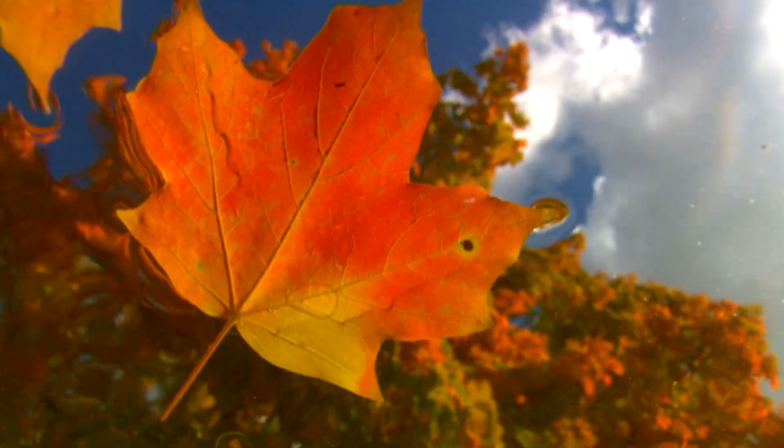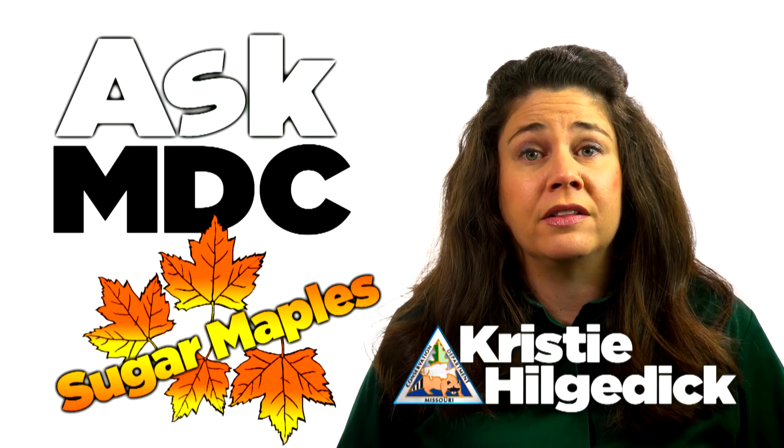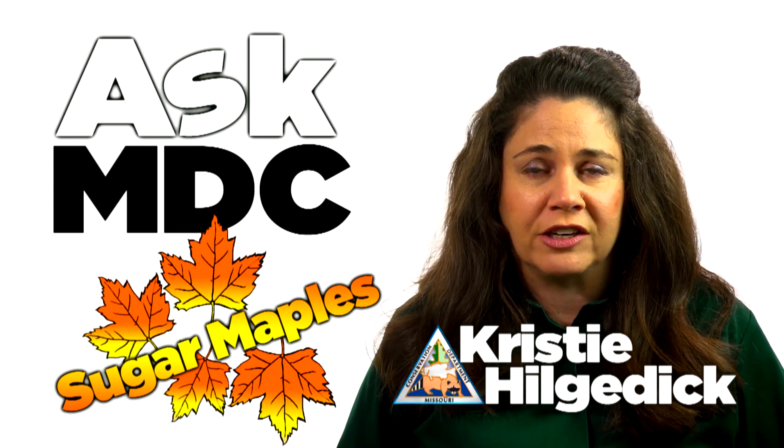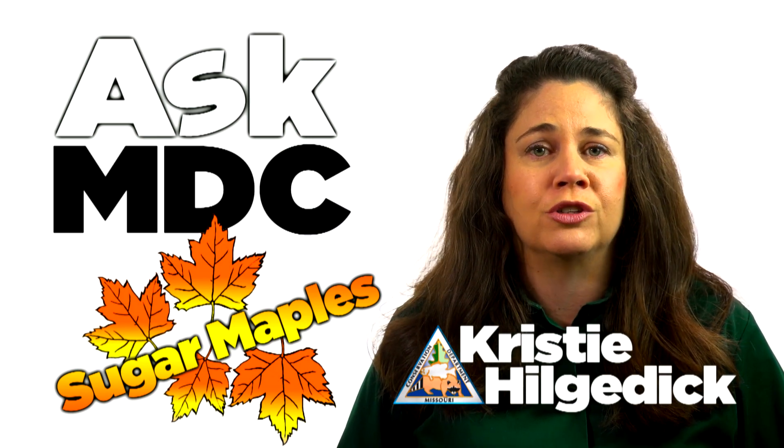Sugar maples are popular as ornamental shade trees and they are often prized by property owners for their brilliant foliage. But they are also an important timber resource since the wood is fashioned into furniture and flooring and the sap is collected for maple syrup production.